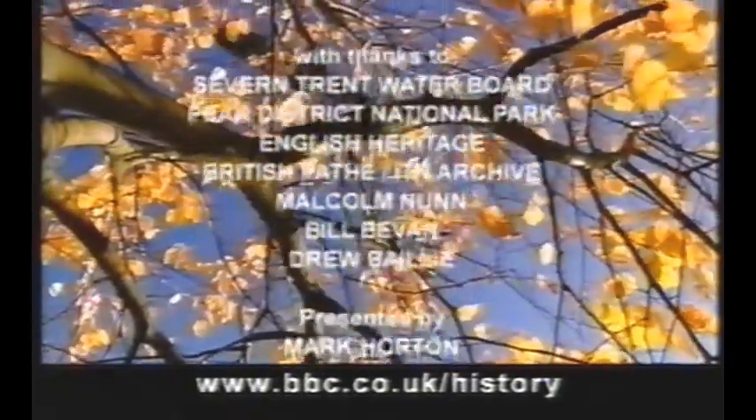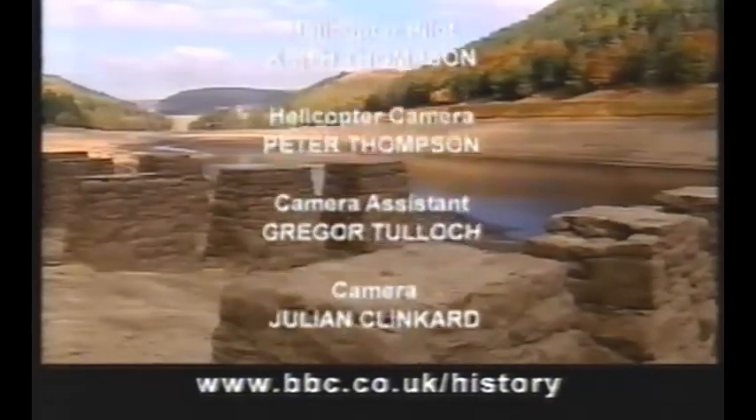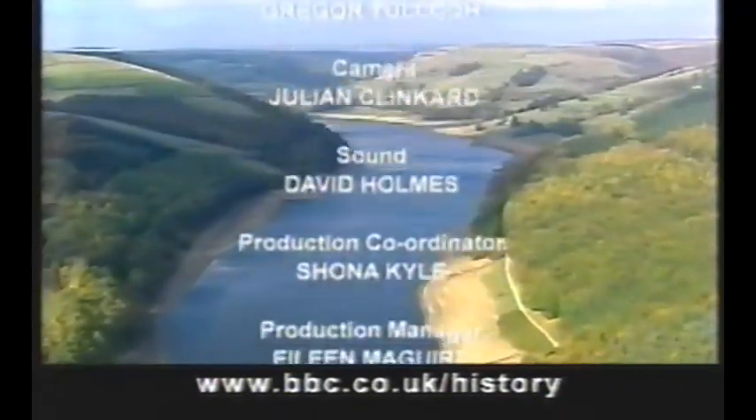Next Tuesday, Dan Cruickshank discovers the secret history of one of London's landmarks — Tower Bridge — in Britain's Best Buildings at 7.30 here on BBC Two.